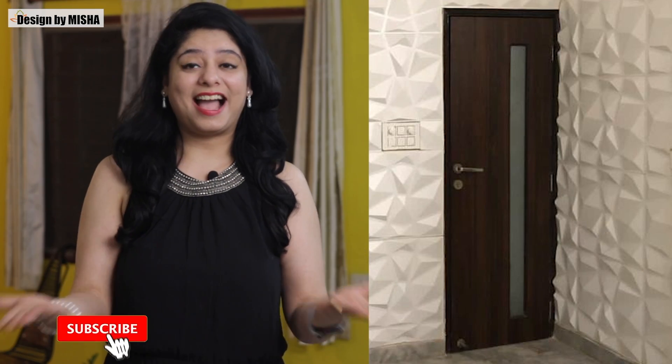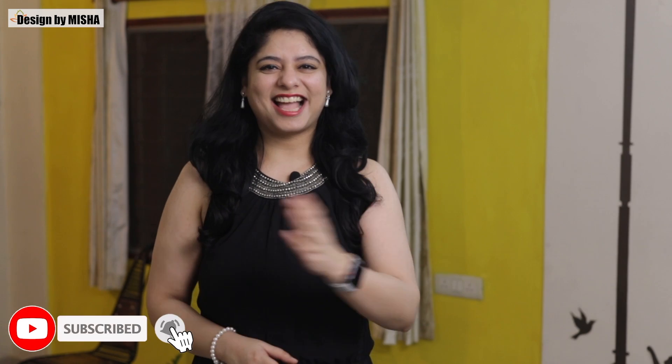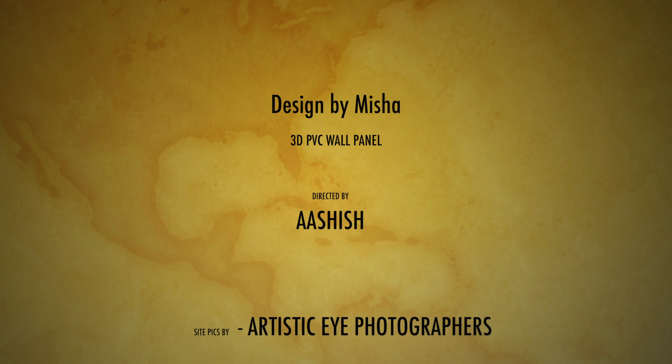If you are also facing issues like dampness or dull walls, then I recommend that you use this. I have given an Amazon link of the product in the description below — do check it out. This is the 3D wall panel I used in my project. Thank you so much for watching this video. See you next week with new ideas and trends only on Design by Misha. Bye.